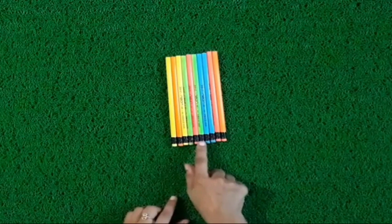Today we will do sorting of 10 with these pencils. Let's start.